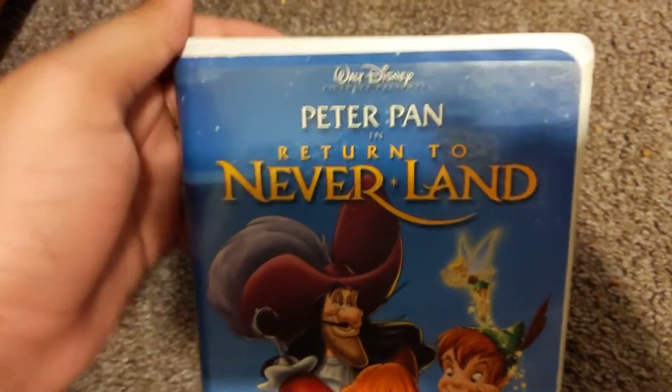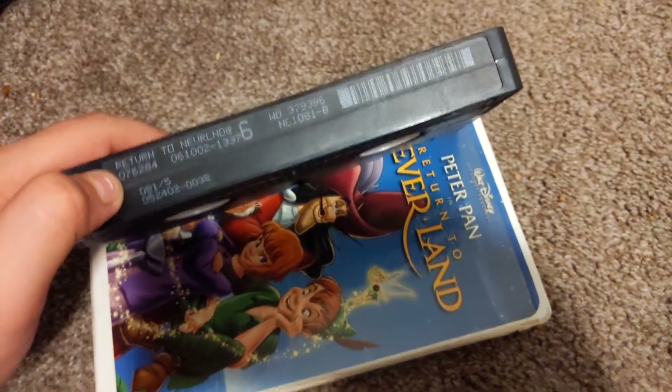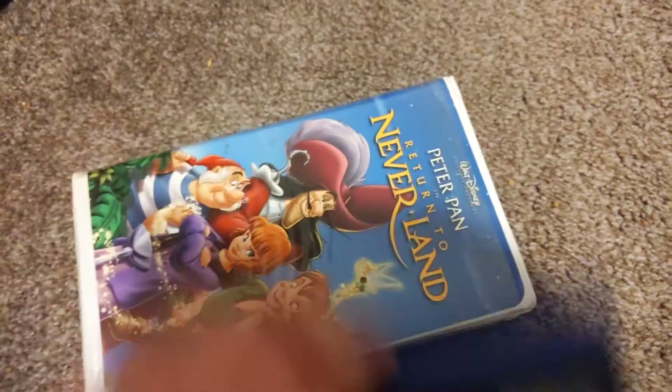Welcome back to part 2 of my Walt Disney VHS collection. We start with Peter Pan and Return to Neverland. Two birth dates: George was 7-2002 and May 9, 2002.